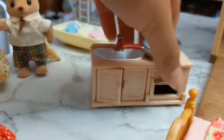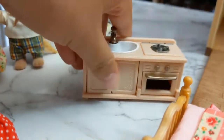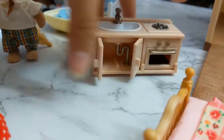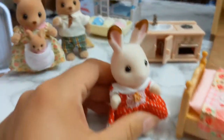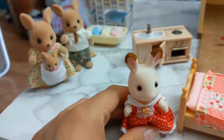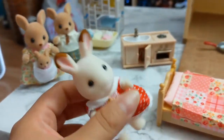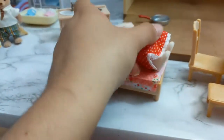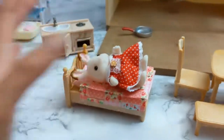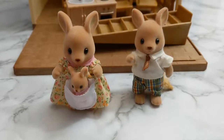It also came with this little kitchen set - a little frying pan - and these actually open, which is really cool. It came with this little one; her name is Belle Hopscotch Rabbit. She's like a child figure, and she's the one that comes with the starter home. I have to get her family later.